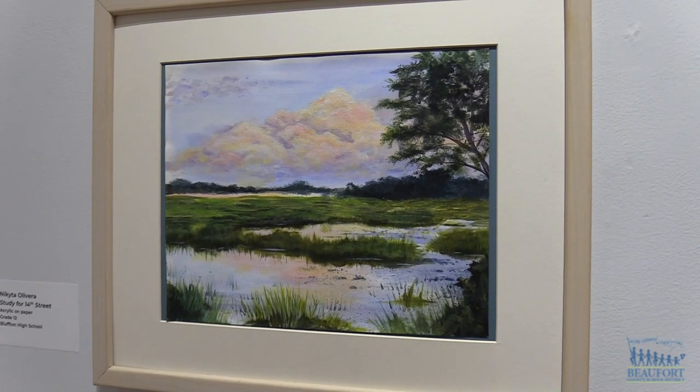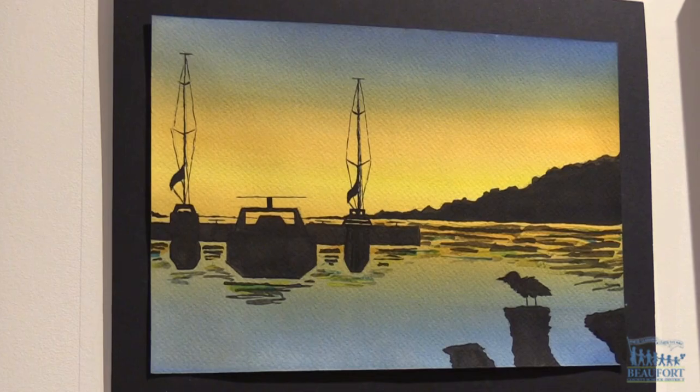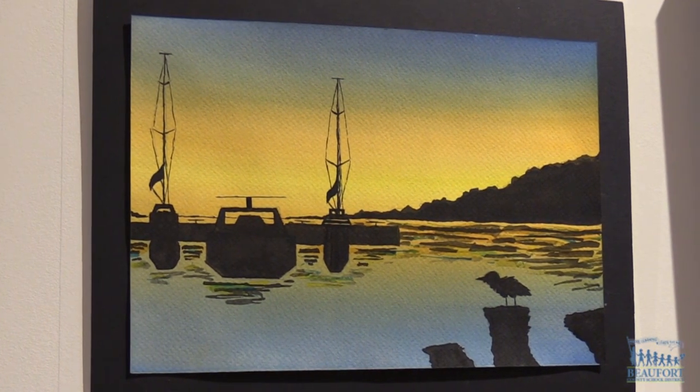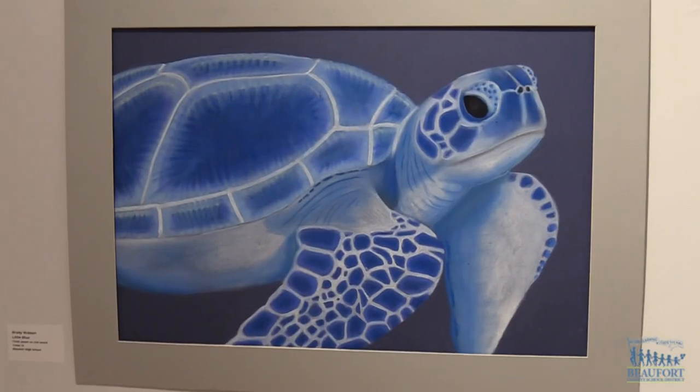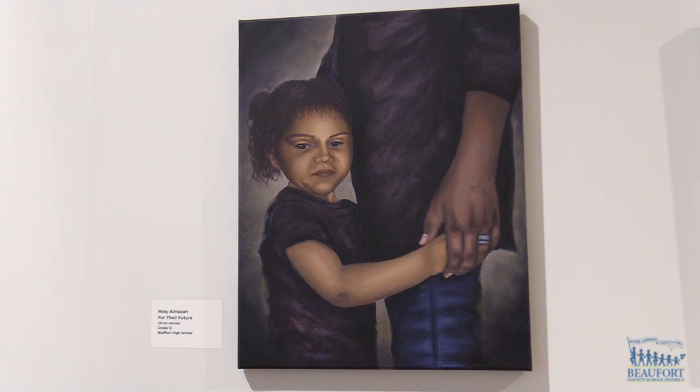The museum was impressed by all the artwork submitted and the students are proud to have their artwork featured in a gallery. I work with professional artists all the time and there are kids in the show who 100% could go that route if that was their passion. There's not too many opportunities for artists — there's a lot for athletes in Beaufort County, but for art there's really not that much.